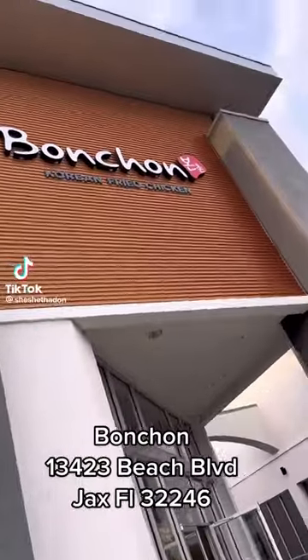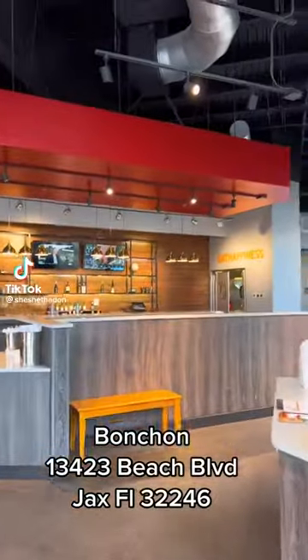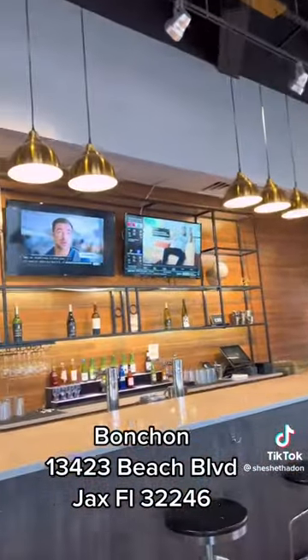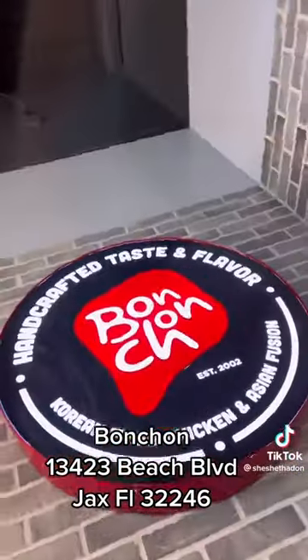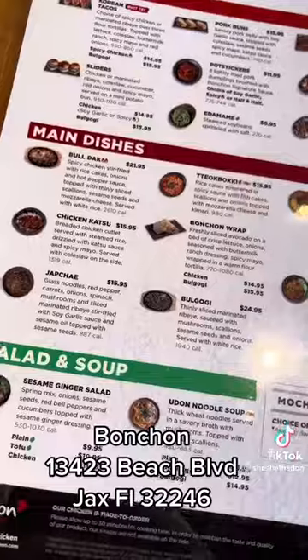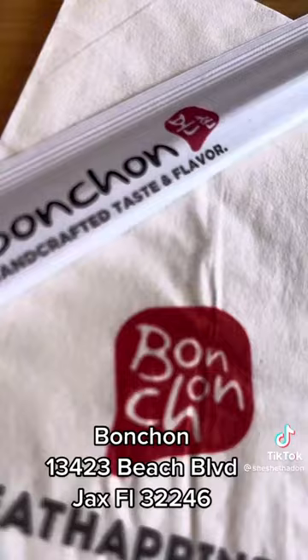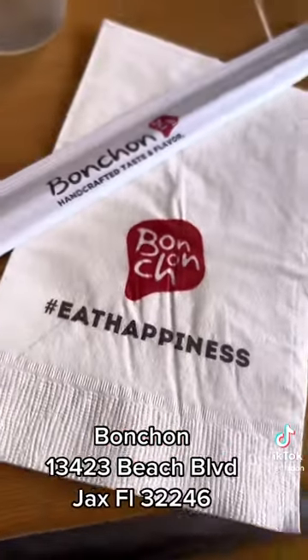Hey y'all, I am back with another quick food review and this time I'm at Bonchon. The location I'm at is the one on the beach — one of my favorite locations. It doesn't get too crowded, it's real chill. Y'all know Bonchon is known for their Korean style fried chicken.